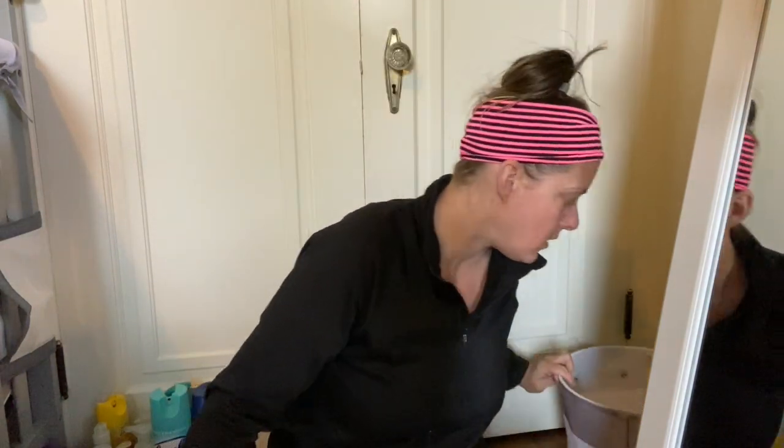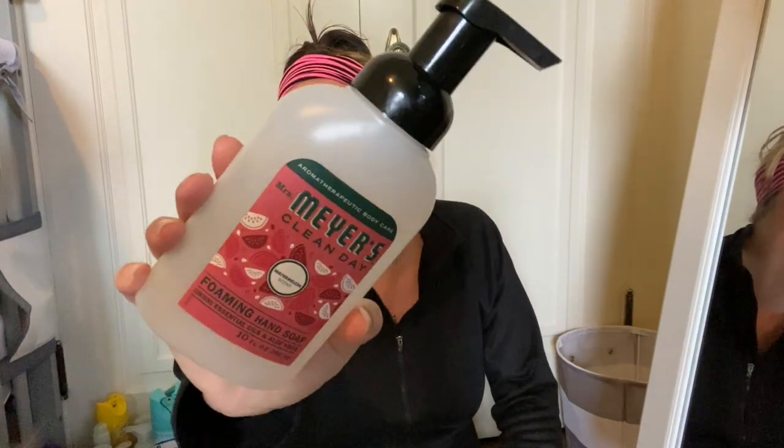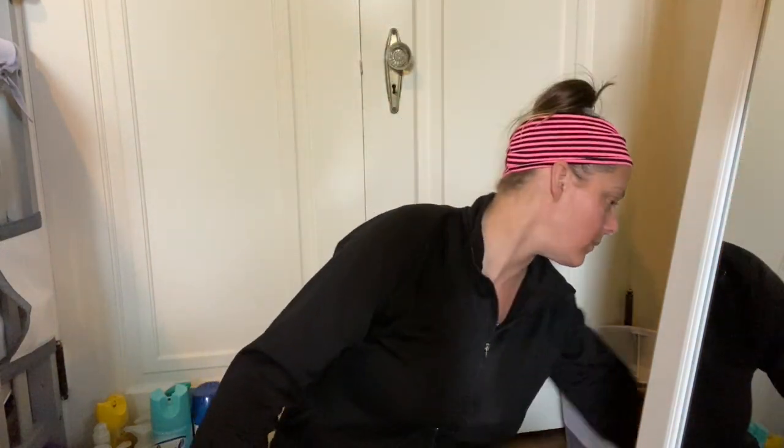Next we have the Mrs. Meyer's Clean Day Foamy Hand Soap in Watermelon — this stuff smells really good. I love it; it's like the same as Bath and Body Works hand soap to me.